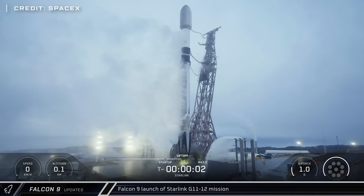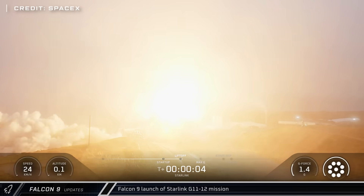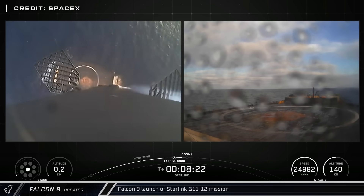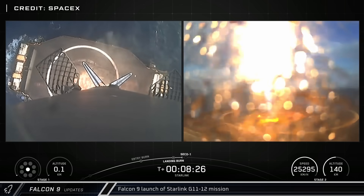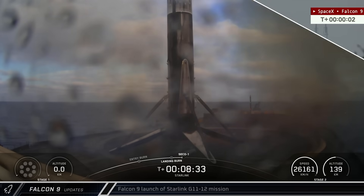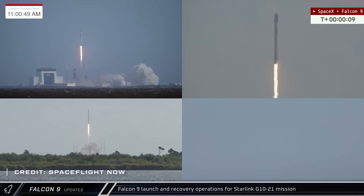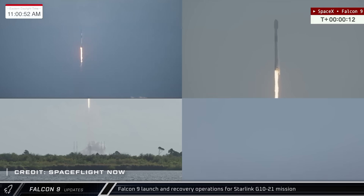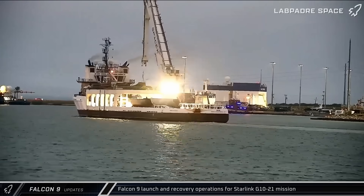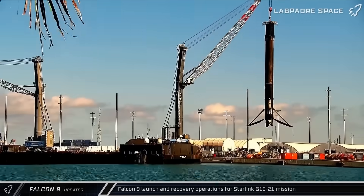Moving on to Falcon 9 launches this week, the 135th Falcon launch of 2025 lifted off from Vandenberg Space Force Base for the Starlink Group 11-12 mission, successfully completing as many launches in 10 months as the space shuttle carried out in 30 years. The payload of 28 satellites was lofted into space by booster 1081, which landed downrange on Of Course I Still Love You. Two more Starlink missions lifted off from Cape Canaveral, starting with Group 10-21, where booster 1077 lifted off from Space Launch Complex 40 to propel another 28 satellites into orbit. The booster and fairings were successfully recovered on Shortfall of Gravitas and Bob, respectively, and the booster was sent back to Roberts Road for refurbishment.